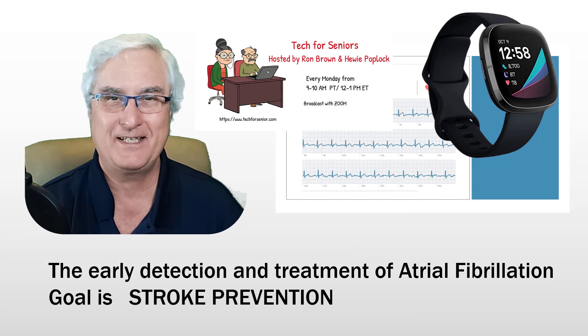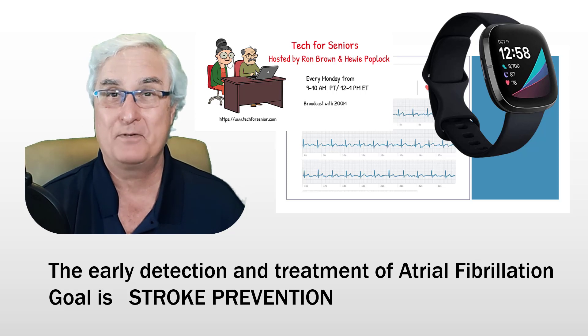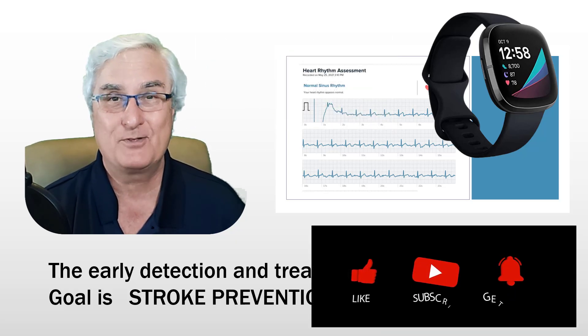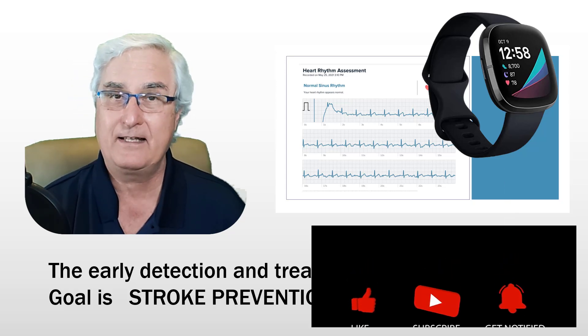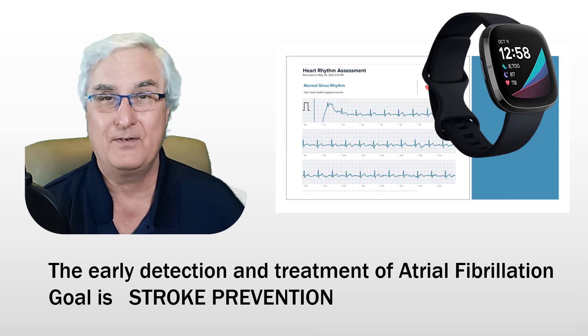It's Ron Brown with Tech4Senior. I am a senior, I am a retired physician, and I make videos about your health. If you want to see more videos like this, go down below and click subscribe. Next to the subscribe, you'll see a little button called notification — if you click that, we'll send you a notification when a new video is made.